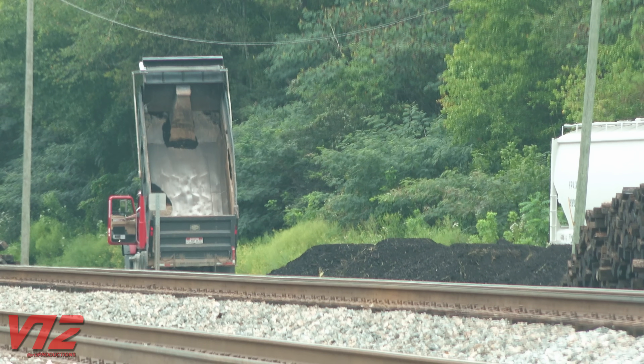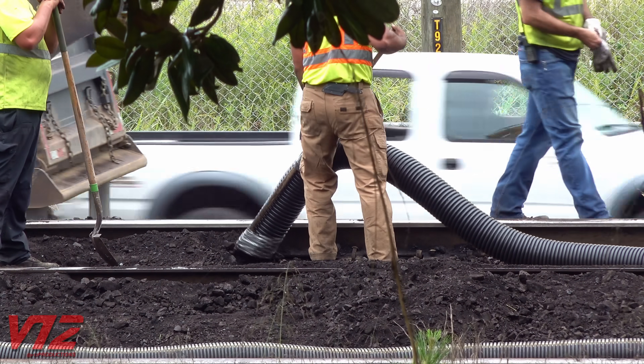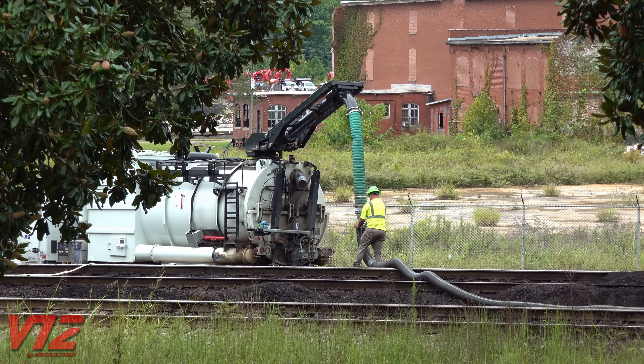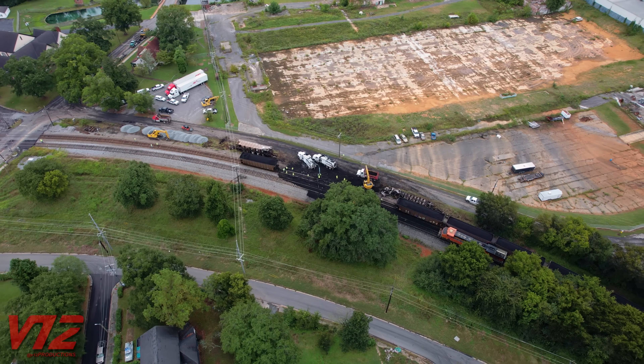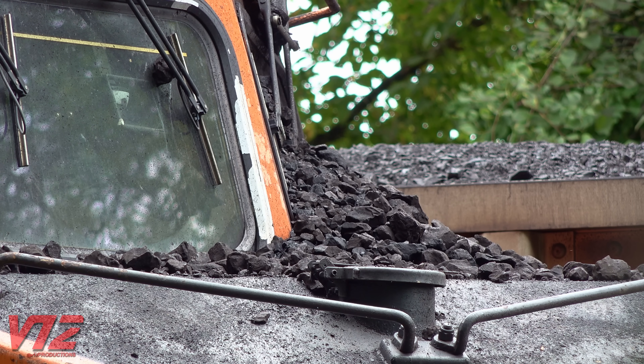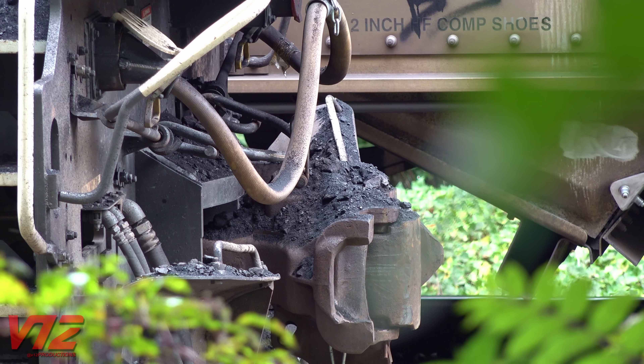I saw some of that coal being dumped about two miles north of here back in Lindale. These guys are sucking the coal off the right of way with vacuum trucks. You can also see piles of fresh ballast ready to go. Not far away, this BNSF power is also covered in coal — BNSF 6789 was one of the engines pulling the intermodal train.